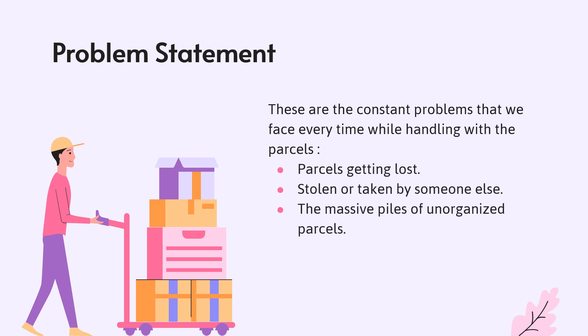The lack of organisation in the Student Affairs Department's reception hub has caused some items or parcels getting lost before the owner could retrieve them and couldn't be tracked down. There were also some cases where parcels were either stolen or taken by mistake by someone else, because the SAD couldn't keep track of all the parcels delivered every day. Not to mention the massive piles of unorganised parcels that kept arriving every day.